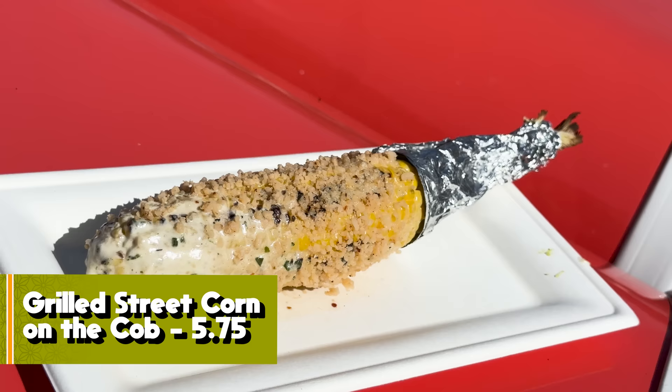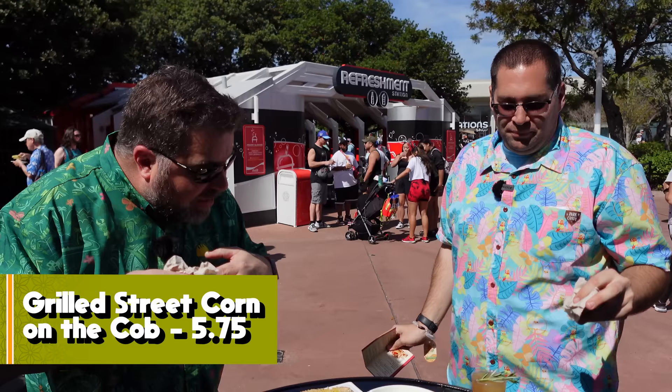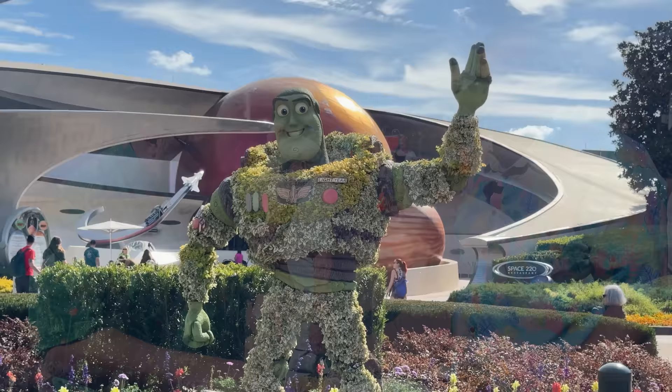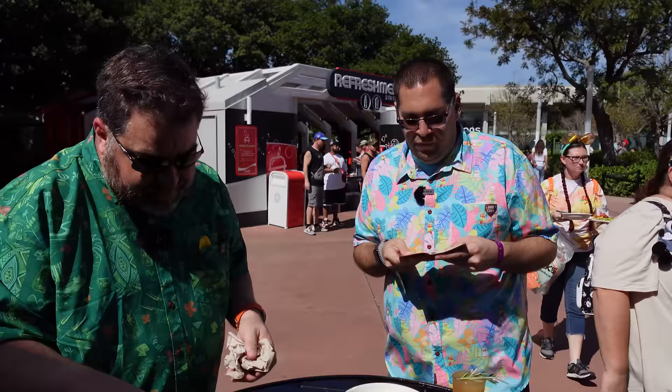Everyone loves corn. I'm not sure about the vegan cheese but the rest is good — it would've been better hot. It has a good blend of flavors, you can smell it from far away. Five Spike the Beast Porks out of seven.